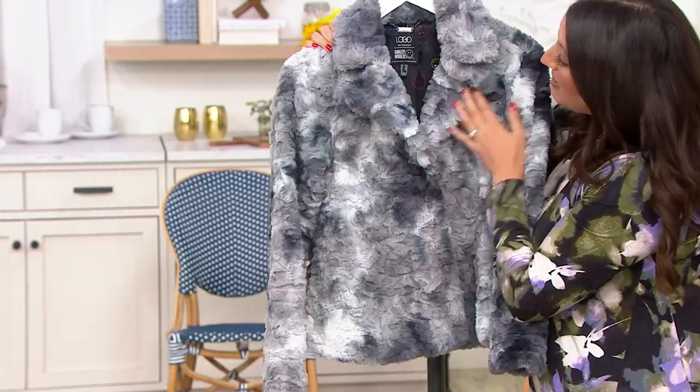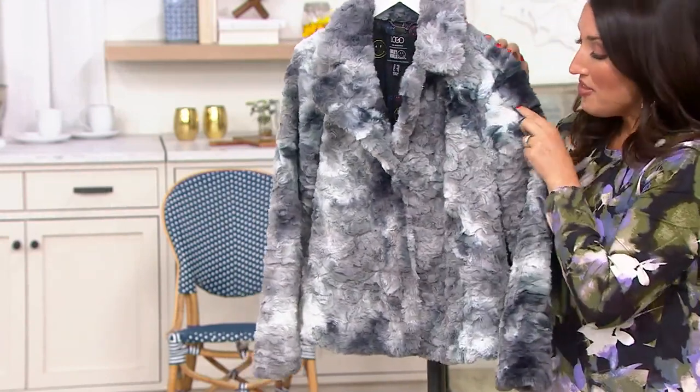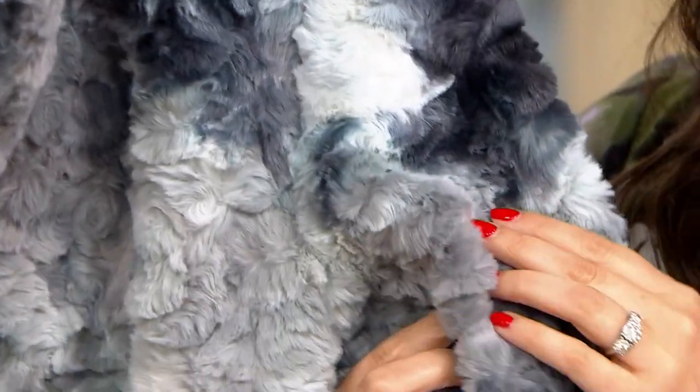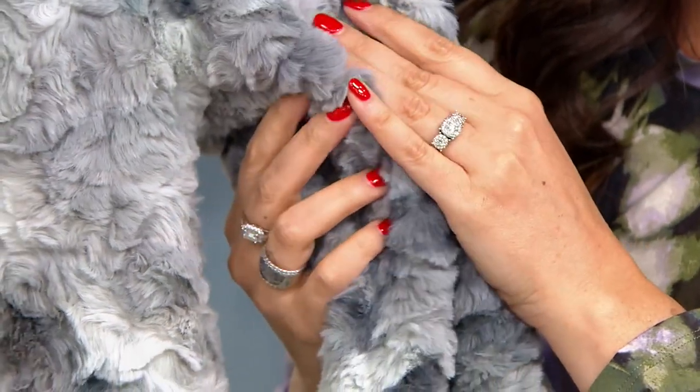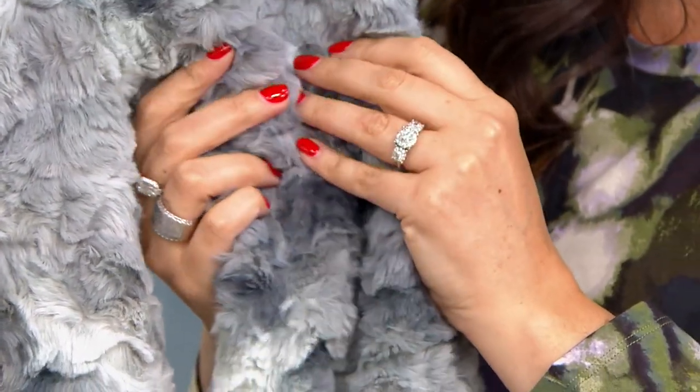Total movie star moment. This is just epic — the way it looks and the way it feels is just an absolute dream. It's gorgeous, it's so soft, all faux fur, so beautiful.